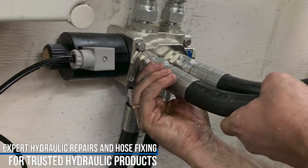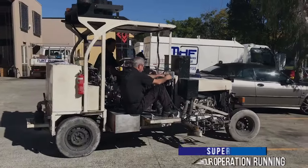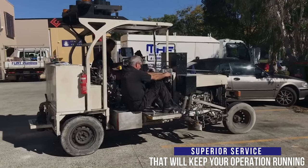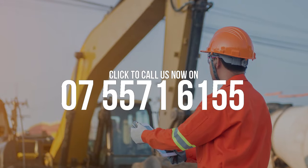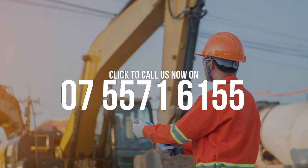For expert hydraulic repairs and hose fixing, for trusted hydraulic products, for a superior service that will keep your operation running, click to call us now on 07 5571 615.